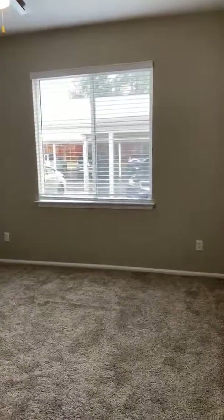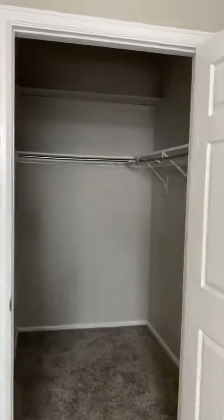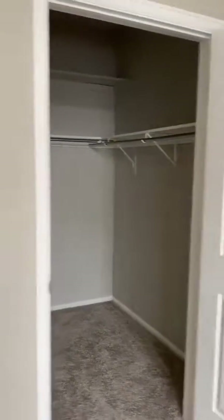Over here we have the bedroom — again, another big window to let a lot of light in. The measurements on this are going to be 12 by 12, and there's a really big walk-in closet with shelves, so lots of room for storage. Then we're going to go through here to the bathroom.